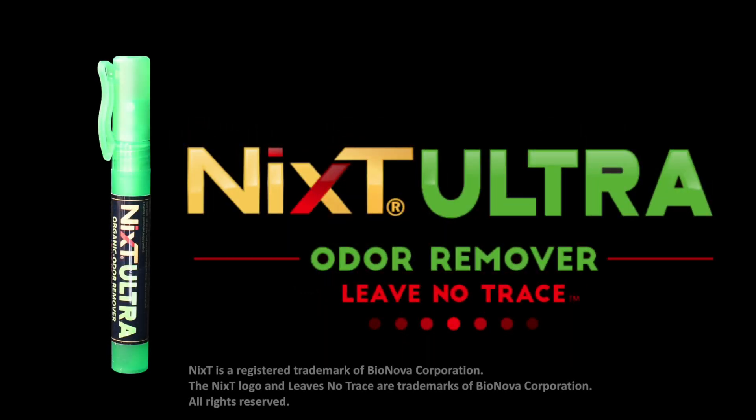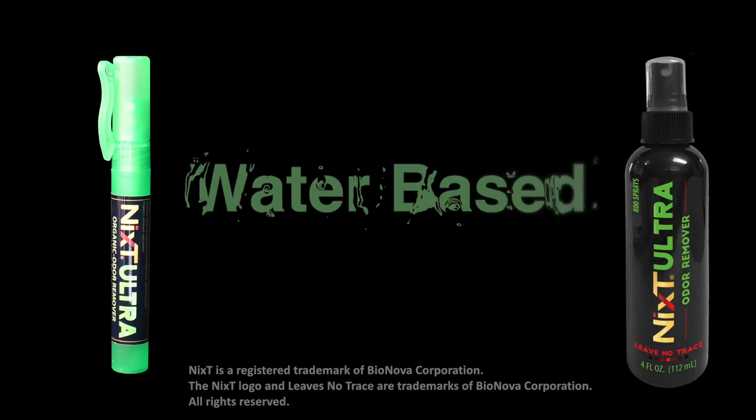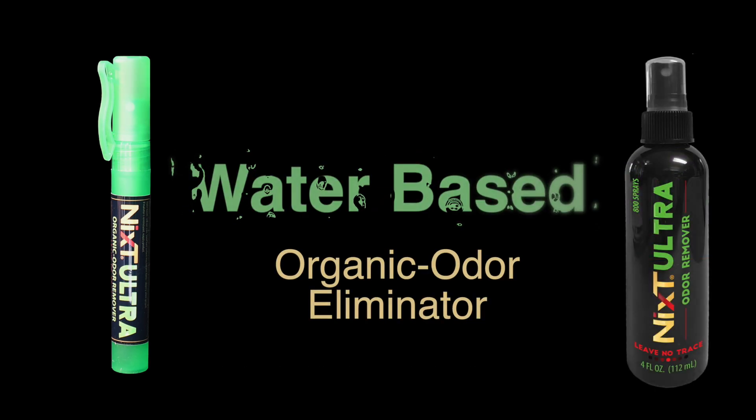Introducing NYX Ultra, an innovative new product from a professional supply company. NYX Ultra is a water-based organic odor eliminator.